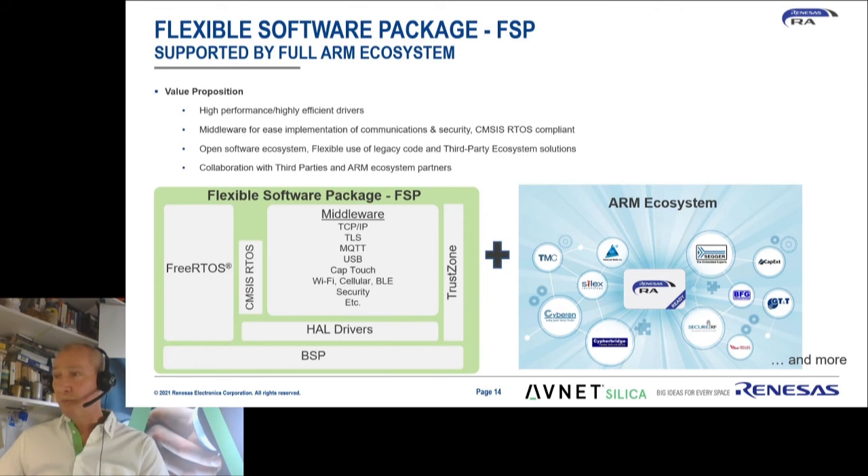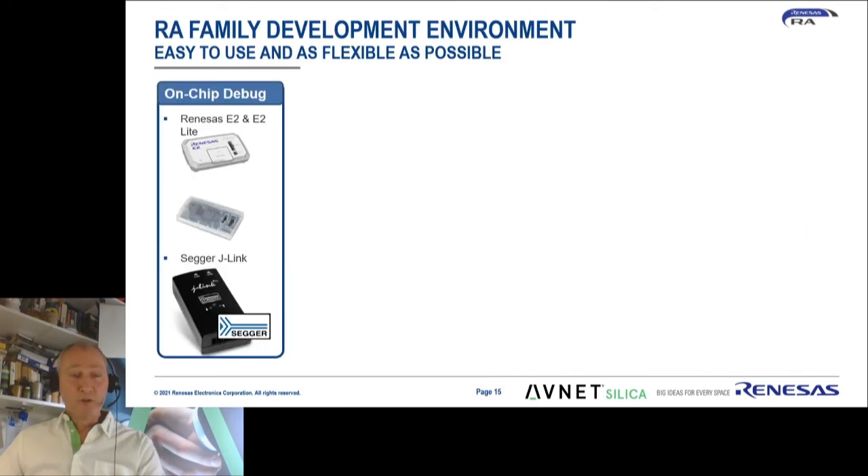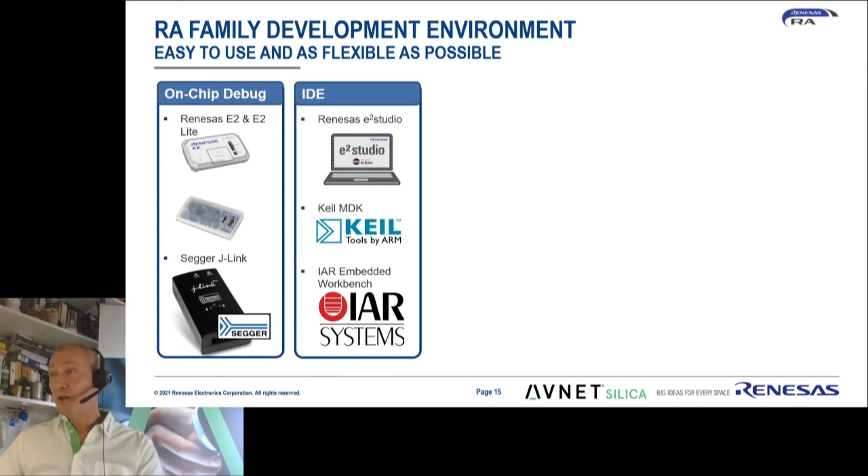The Flexible Software Package is a high-performance, highly efficient package of peripheral drivers and middleware for ease of implementation of communication and security. It has an open software ecosystem, which makes it very flexible to use legacy code you may have used in a previous Cortex ARM device. Collaboration with third parties and NAMC ecosystem partners is evident, as you can see from the block on the right. The RA family development environment is also very flexible, implementing both Renesas and SEGGER debuggers. The integrated development environment can be used from IAR, Keil, or Renesas' own E2 Studio, which is free of charge.